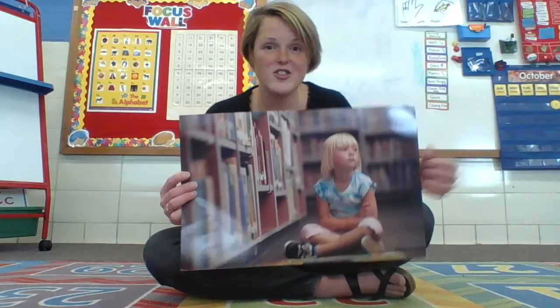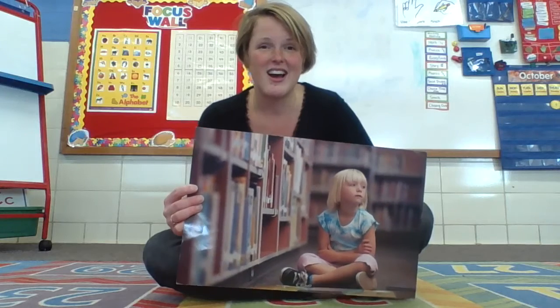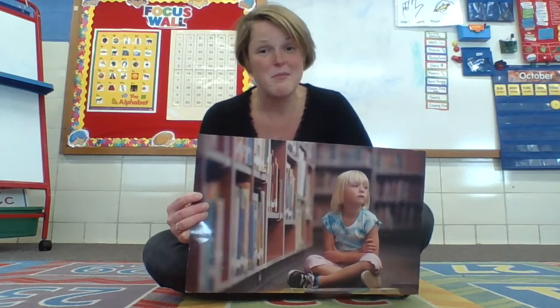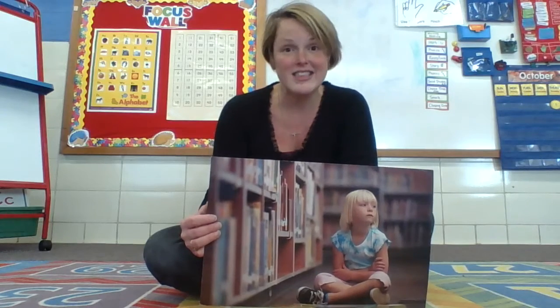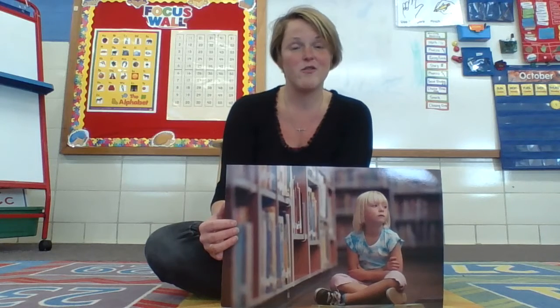If you sit there just like Lucy, are you going to get any help? Maybe not. Maybe the teacher will notice that Lucy has a problem, but maybe not. So it's important that you be assertive. That means let somebody know you have a problem or you need something. Teachers and parents love to help, but if we don't know there's a problem, how can we help you? If you're being assertive, we know you have a problem and then we can help you solve it.